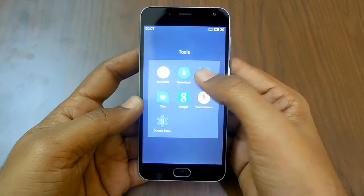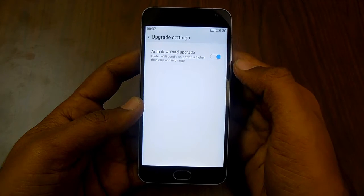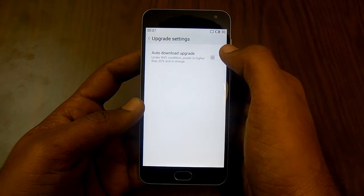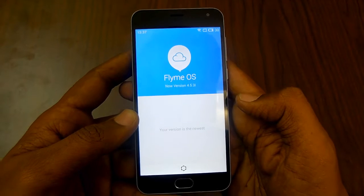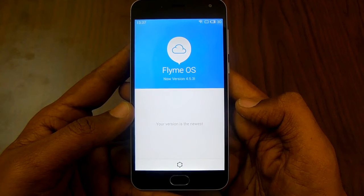Under the Upgrade option, check for the Auto Upgrade. You should have more than 20% battery. It will check for the latest software update, and it says there is no update right now available.